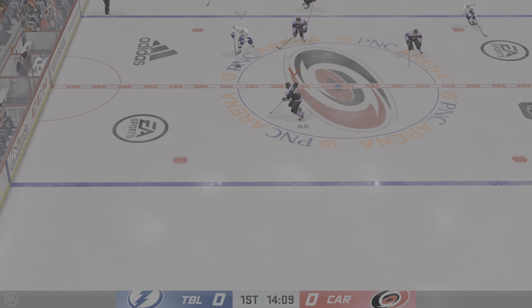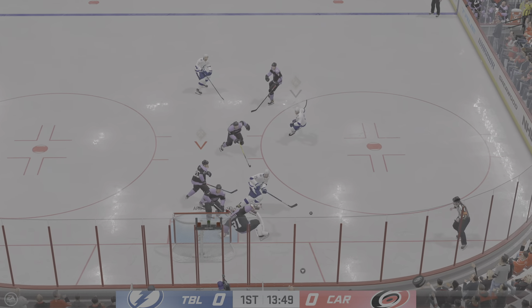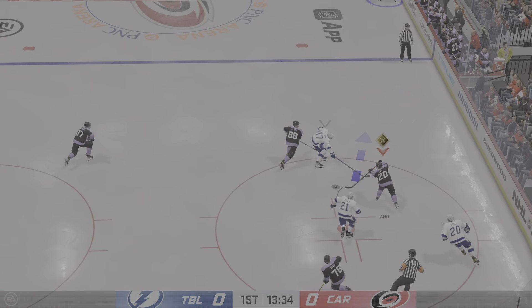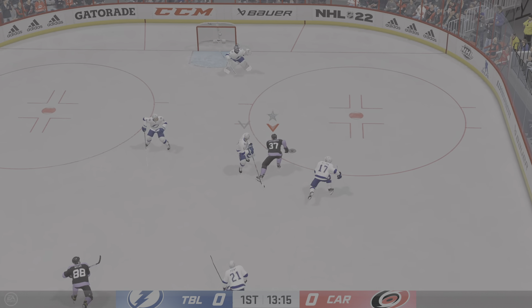Hedman's ready to go, apparently the other guy doesn't want anything to do with him. He's slowly working his way to the bench — the training staff's going to look at him. He had an awkward play earlier in the shift and he doesn't look very good right now.